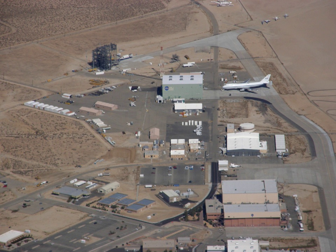AFRC also operates a second site in Palmdale, CA, known as Building 703, once the former Rockwell International North American Aircraft Production Facility at Air Force Plant 42. There, AFRC houses and operates several of NASA's Science Mission Directorate aircraft including SOFIA, a DC-8 flying laboratory, a Gulfstream C-20A, UAVSAR, and ER-2 high-altitude platform.